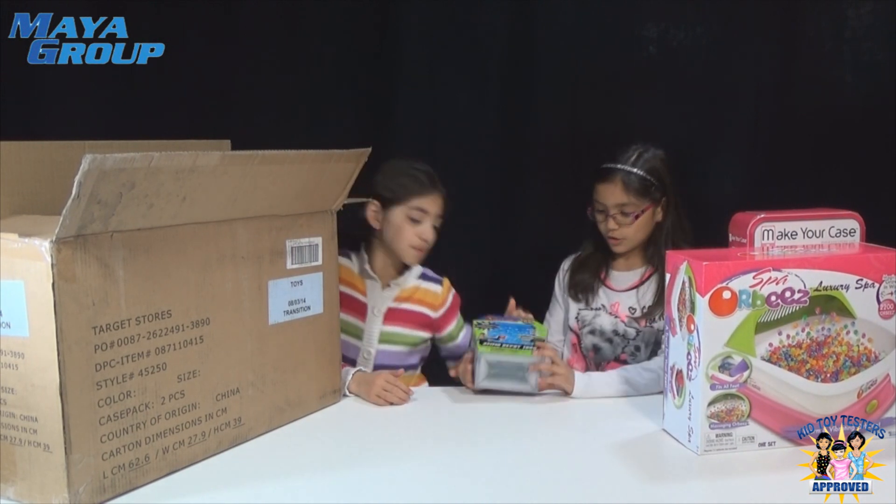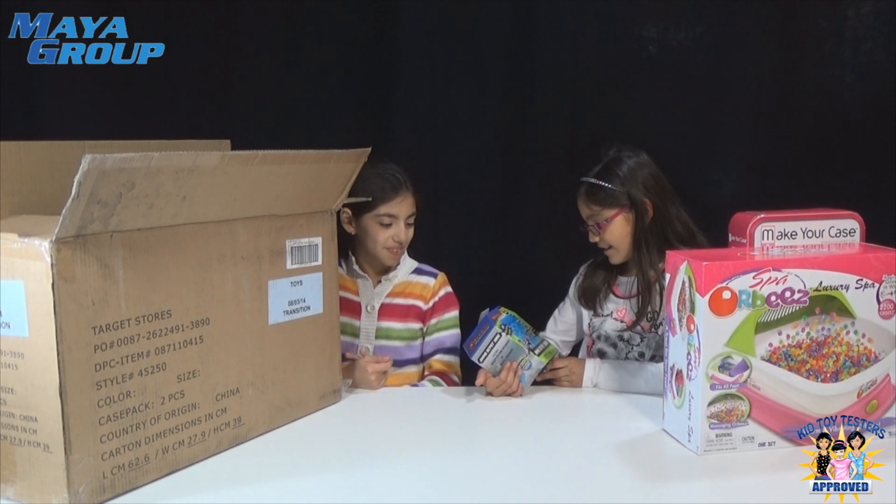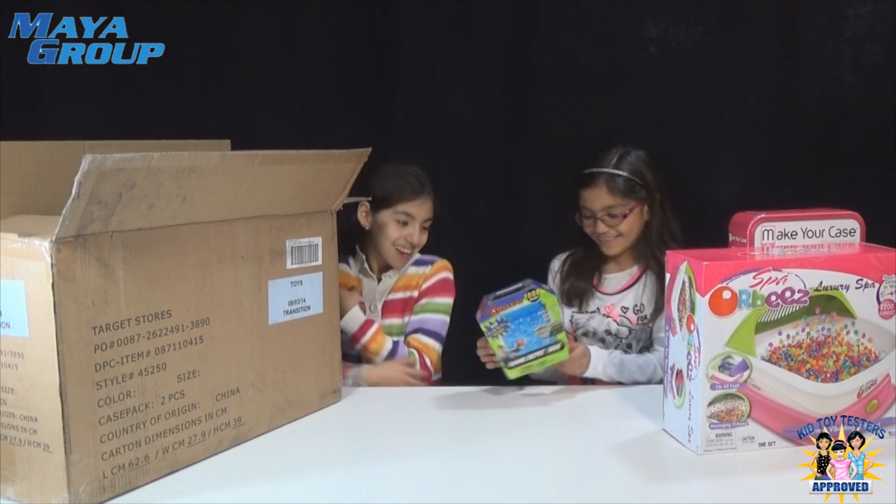And then we have the Exploders, and it's 1,000 count. Oh my gosh, 1,000!